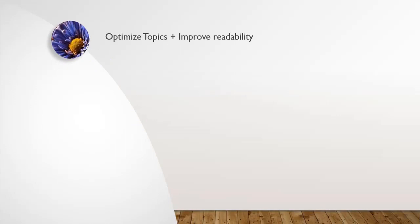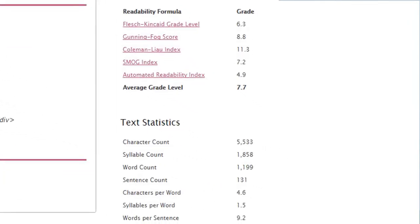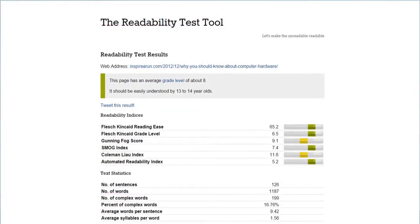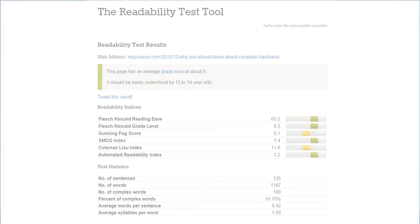Let's move on to the next important point — Readability Improvement. Over the keyword research of 2013, 14, 15 and 16, search engines are giving more importance to readability. Readability is nothing but: can a 6th grade or a 9th grade student be able to read your post? Or is it readable only by a postgraduate or graduate student? So if your readability score is more, it means that a 6th or 8th grade student can read and understand your content.